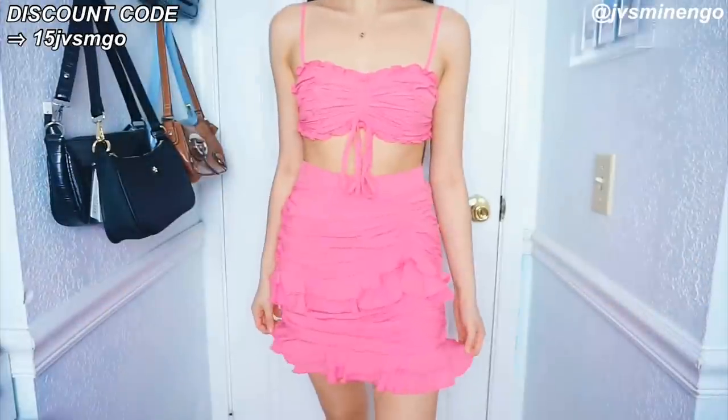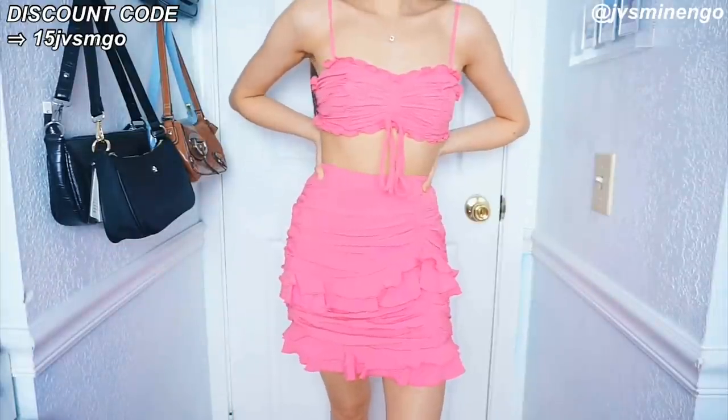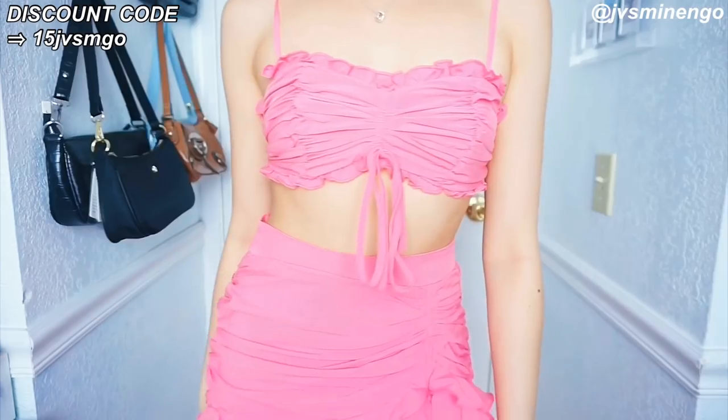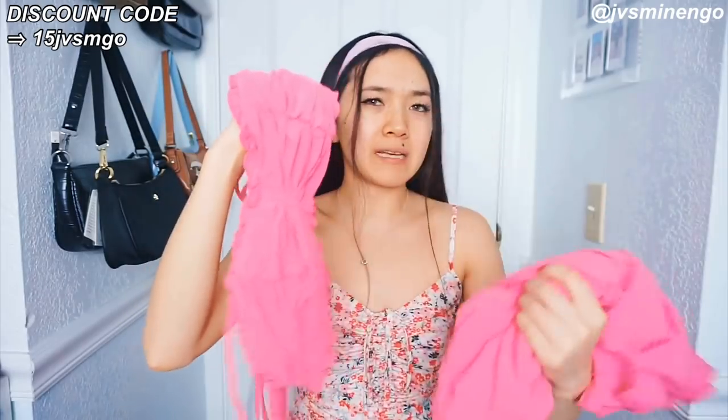And then we have another set — a really cute ruffle style set. I was expecting it to be a little bit shorter but I don't really mind. It's a really cute hot pink skirt with ruffle detailing all over it, and it comes with a really nice top with ruffle detailing as well. It's a little bit strappy but I can look past that. This is a really cute piece — definitely nice to wear to like a sorority formal or a really nice event.